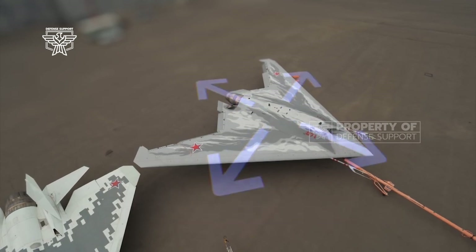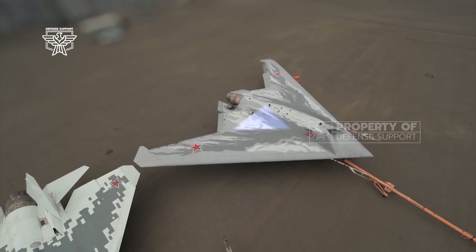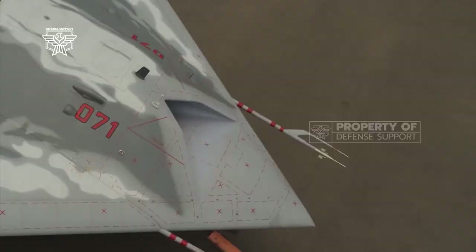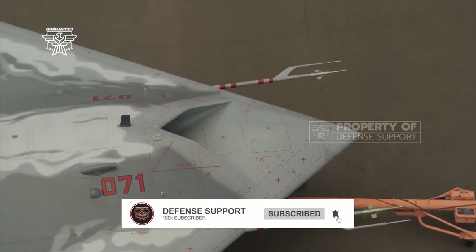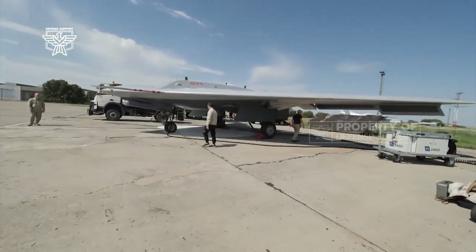The Sukhoi S-70 Okhotnik is a sixth-generation UCAV project which began in 2011, taking the basis of the MiG design and the SKAT concept, and adopting some of the technologies of the Su-57 Felon fighter. The S-70 is manufactured at the Novosibirsk Aircraft Production Association plant under the auspices of Rostec.